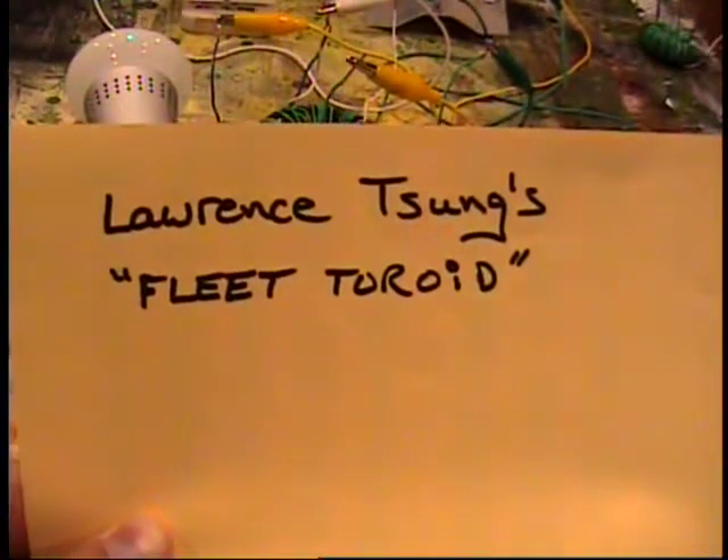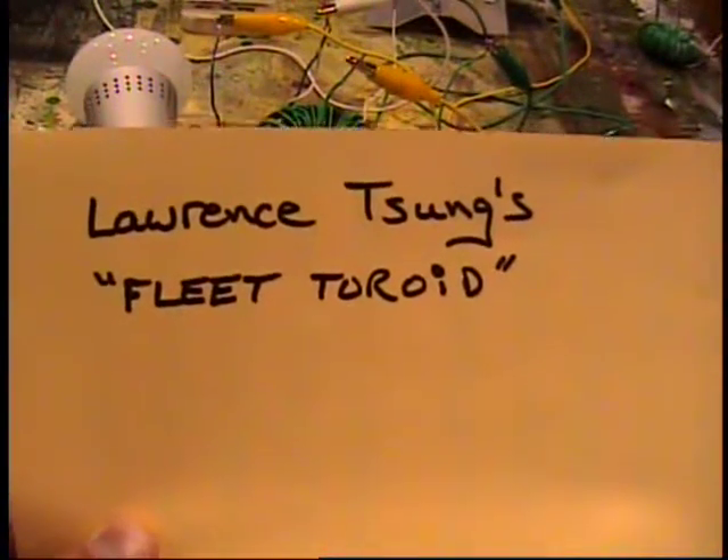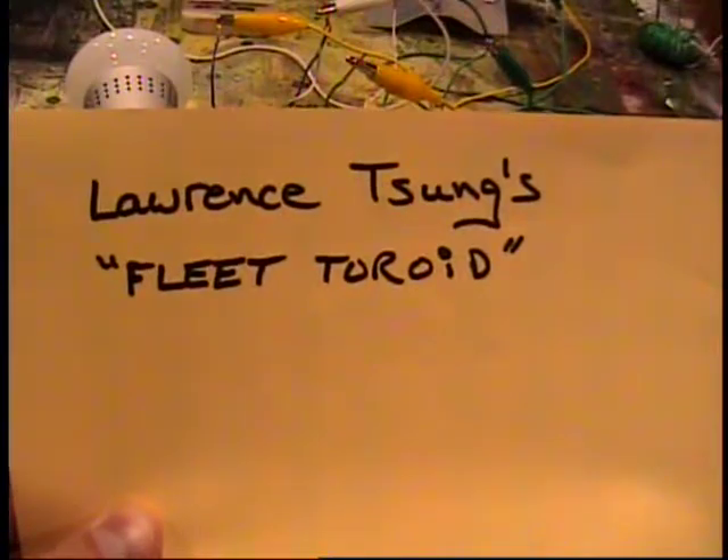Did I mention this is merely a reproduction of Lawrence Tsung's fleet toroid work?